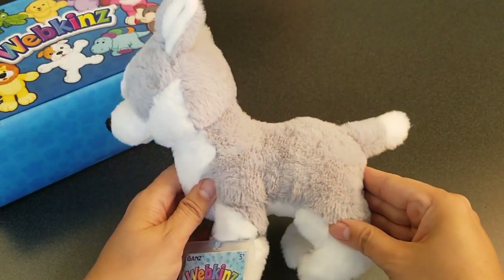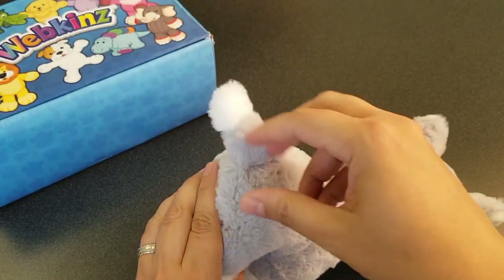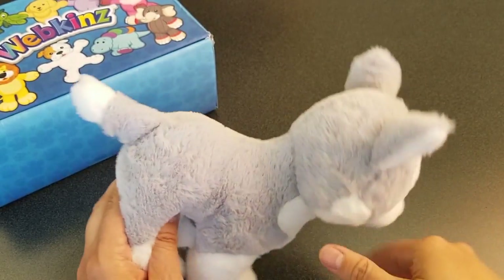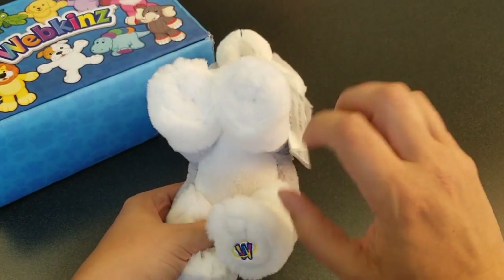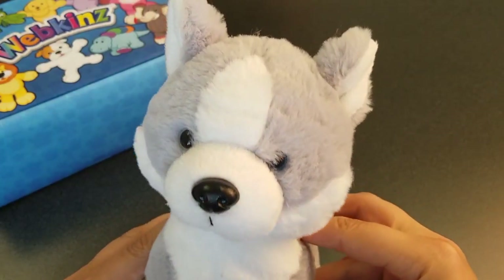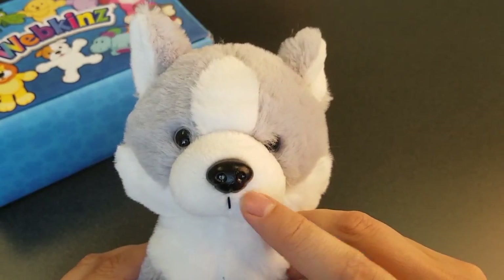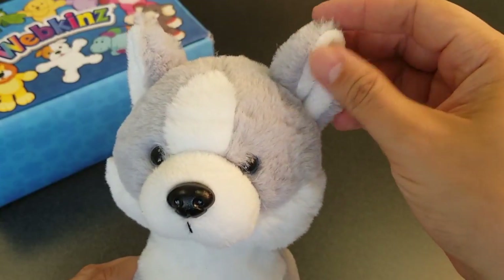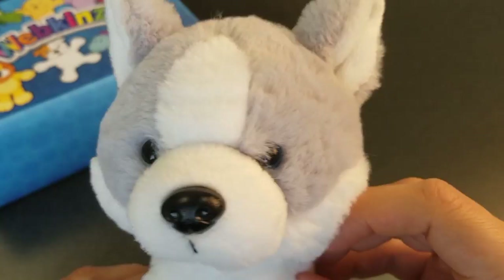Let's take a look at all the different angles here — the sides, the back with this pointy little tail, the top, and the bottom with the magic W right here. And let's take one more look at the Husky Pup's face, with a black button nose, pointy ears, and two different coloured eyes — one grey and one blue.